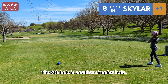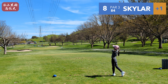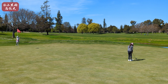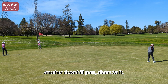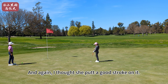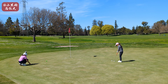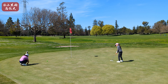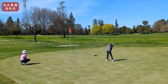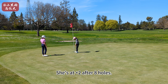The eighth hole is another simpler hole, about 84 yards, pretty straightforward — there's only a bunker on the left protecting the green. Skyler hit a great six iron, landed right at the flag but rolled to the back. Another downhill putt, about 25 feet. Again I thought she put a good stroke on it; I guess the green is slightly slow because it's just been punched. And just missed short on this as well. Actually at plus two after eight holes.